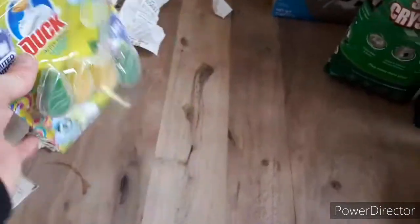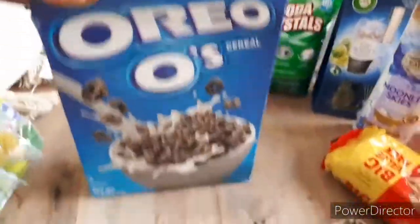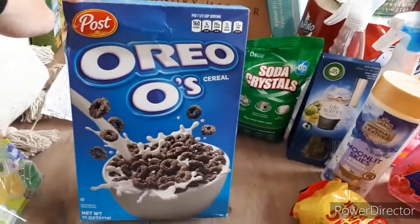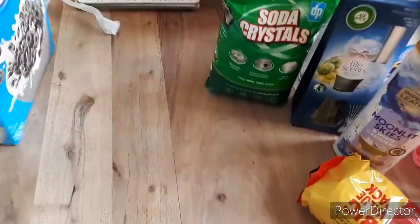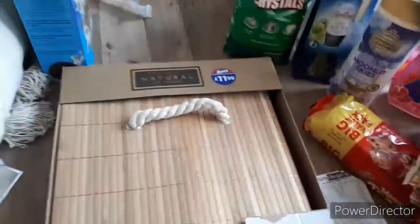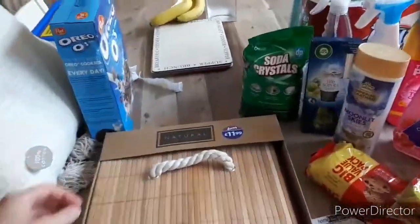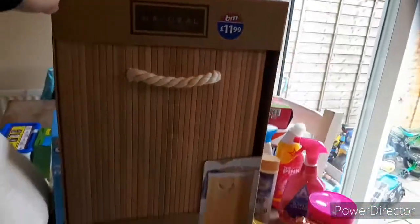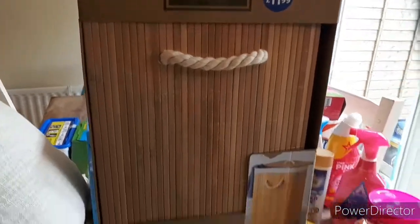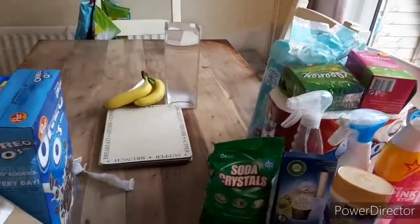I got this Oreo cereal - I chose this, it was £2. I've also got this washing basket - a laundry hamper. It was £11.99 and I thought that was really good. I had it in white as well.